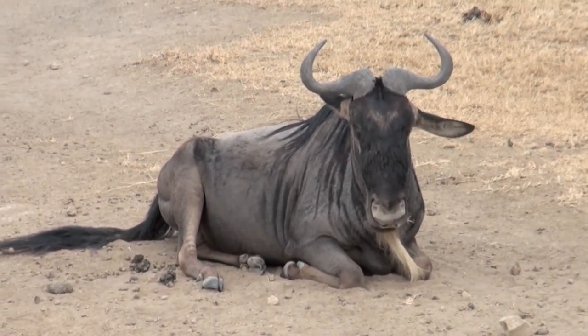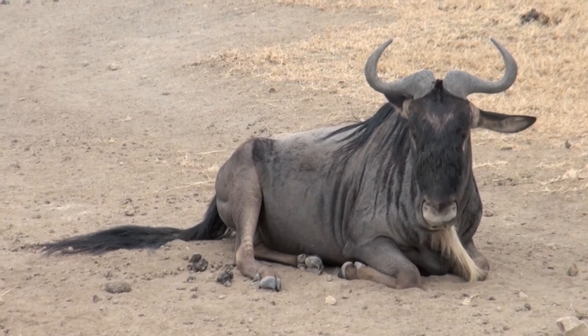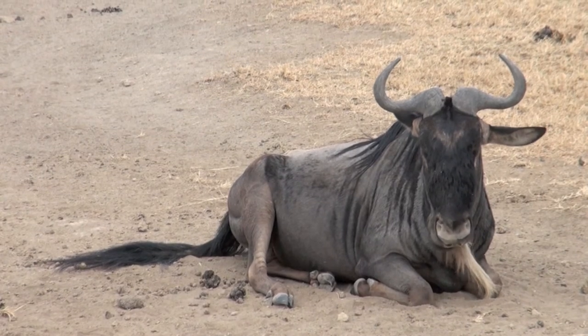Next, we saw a wildebeest really up close. Their lifespan is 12 years, and the wildebeest is basically a bearded antelope — both sexes have horns.